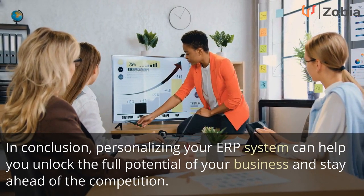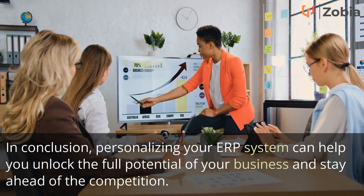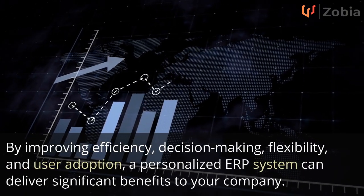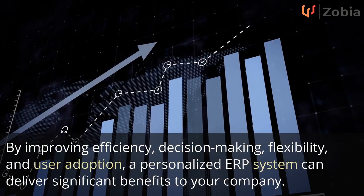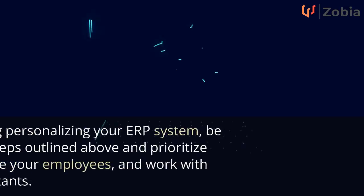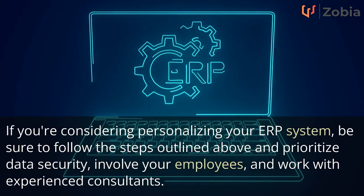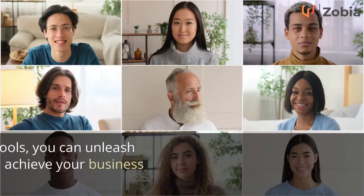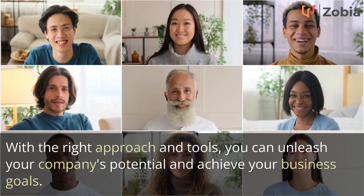In conclusion, personalizing your ERP system can help you unlock the full potential of your business and stay ahead of the competition. By improving efficiency, decision-making, flexibility, and user adoption, a personalized ERP system can deliver significant benefits to your company. Be sure to follow the steps outlined, prioritize data security, involve your employees, and work with experienced consultants. With the right approach and tools, you can unleash your company's potential and achieve your business goals.